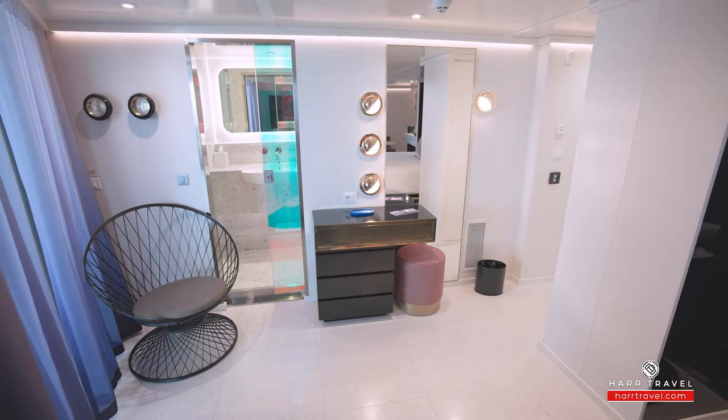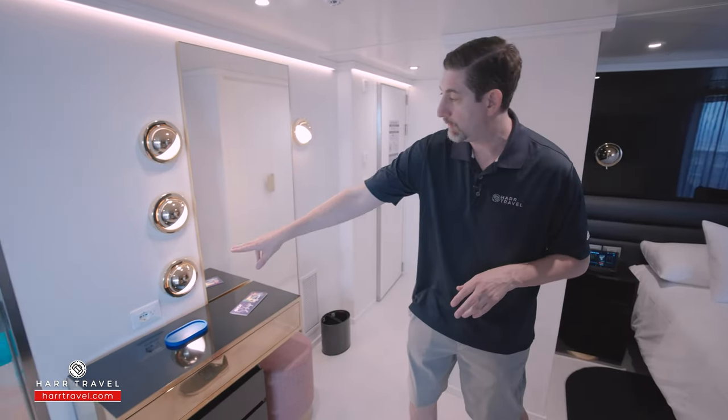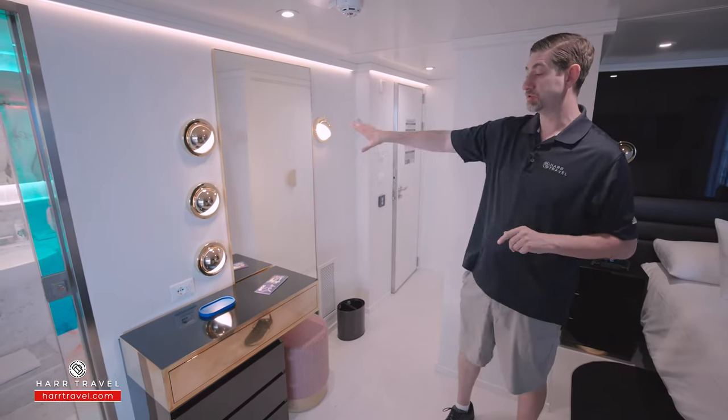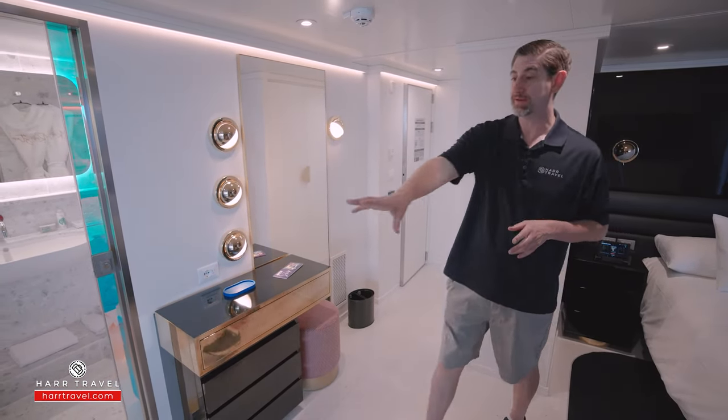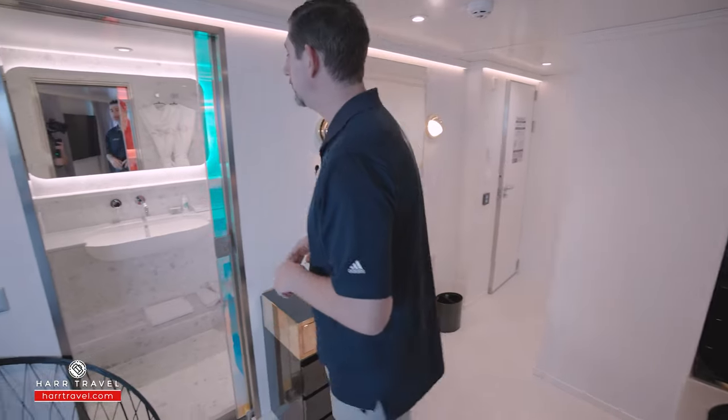Next we'll find your vanity, where you can sit to get ready. There's a hair dryer inside, a US and European plug, a large mirror, and several storage drawers. You've got the chair tucked in the corner as well.